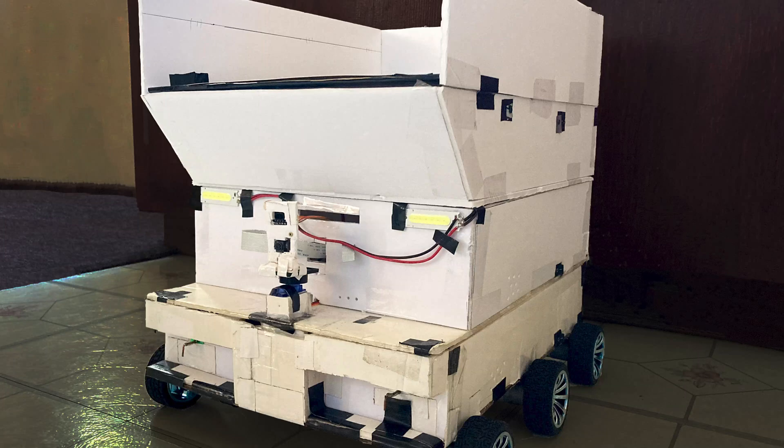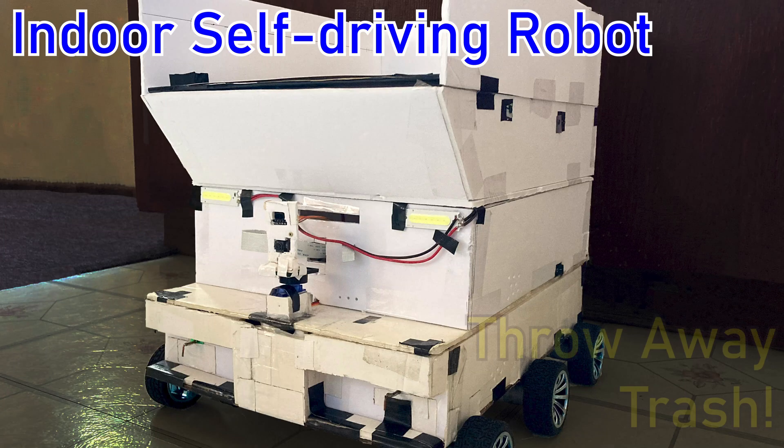Hi everyone, I am going to demonstrate how my indoor self-driving robot helps me throw away trash.